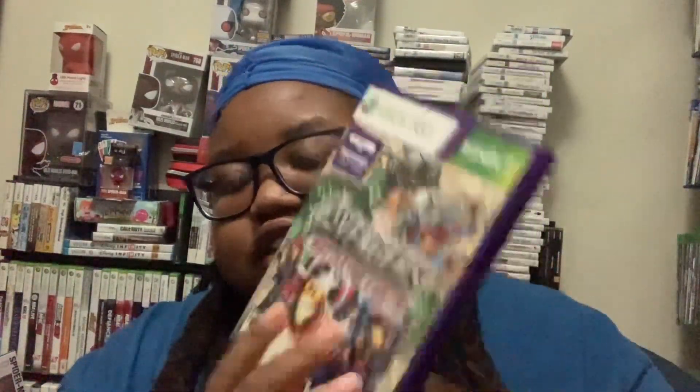I got the collector edition, which I already covered, so I'm just going to show you everything else. I got the Amazing Spider-Man. I'm not going to show the back of them because you already seen it from my previous video. We got the Avengers. The Amazing Spider-Man 2.